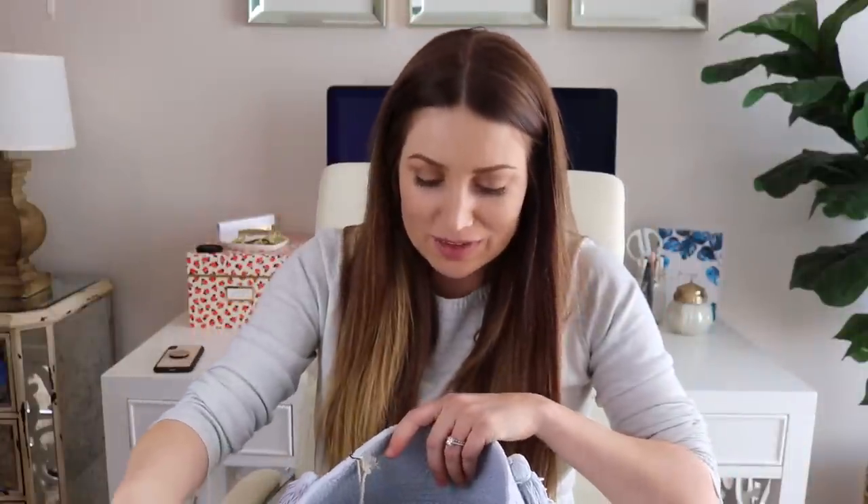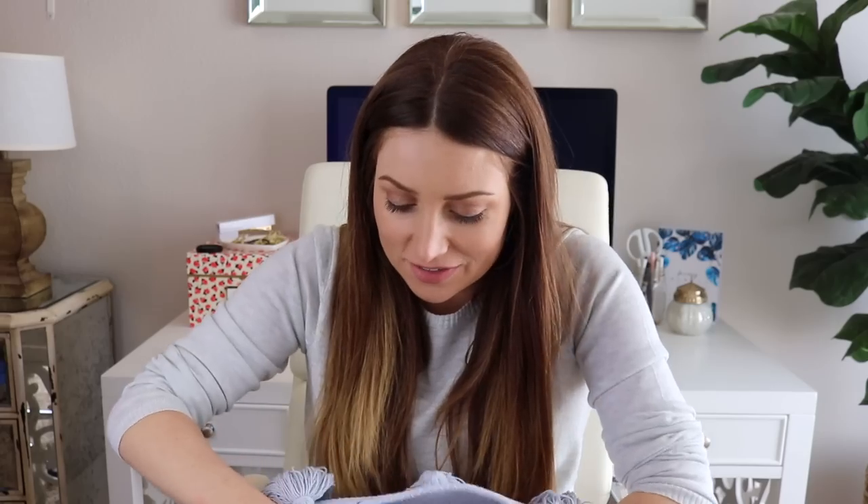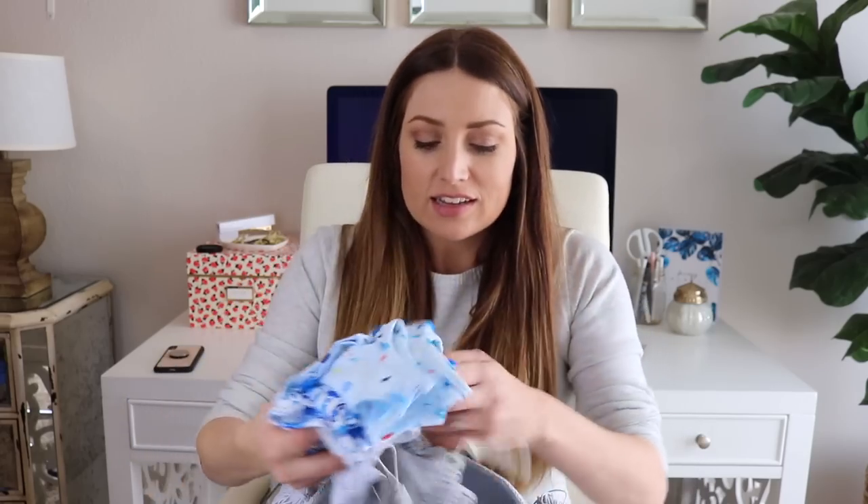Let's start with clothes because I feel like that's what everybody likes to see most. It's hard shopping right now because he's going to be born at the end of June and it's going to be really hot, but right now it's all winter stuff going on sale. So I'm waiting for the spring and summer stuff to come out soon, but I did find some things.